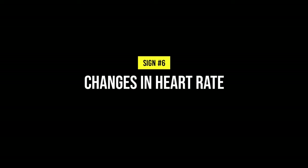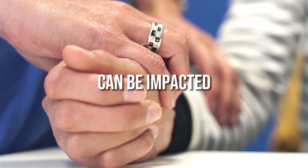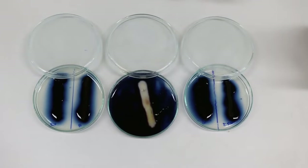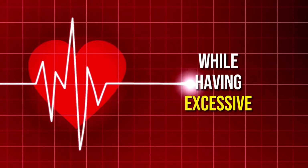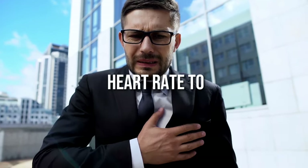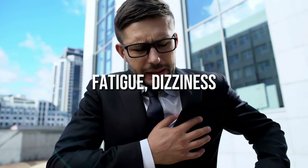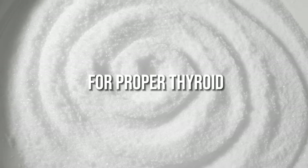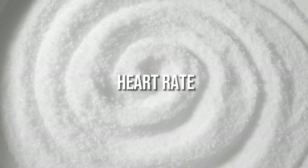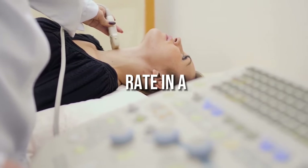6. Changes in heart rate. Your heart rate can be impacted by iodine levels in your body. Having too little iodine may lead to a slower than normal heart rate, while excessive iodine could speed it up. A serious iodine deficiency can cause your heart rate to become very slow, resulting in symptoms like weakness, fatigue, dizziness, or even fainting spells. Getting adequate iodine can help maintain normal thyroid function and keep your heart rate in a healthy range.